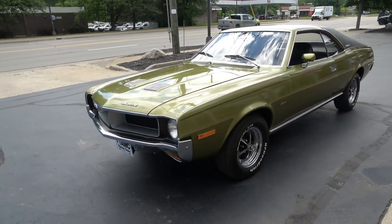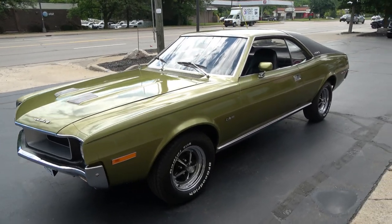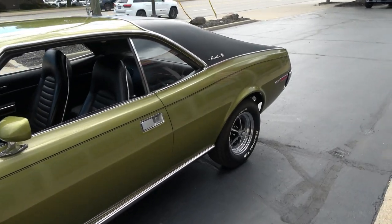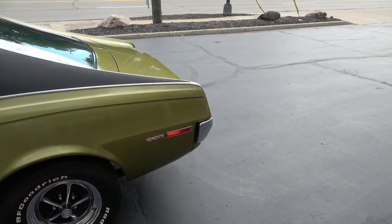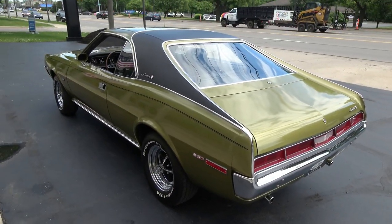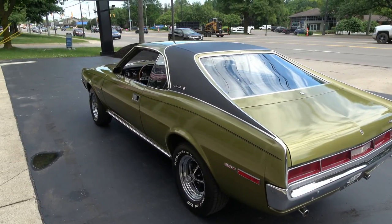Today we're gonna take a look at just a wicked cool 1970 AMC Javelin SST — killer car, guys. This is a very nice car. I've driven this car a couple times now, and I'm telling you this is a little sweetheart.